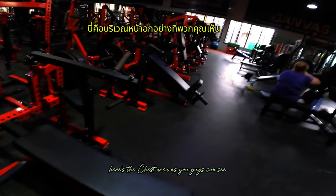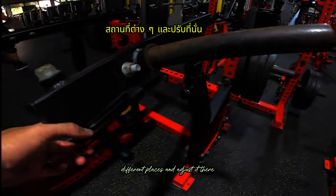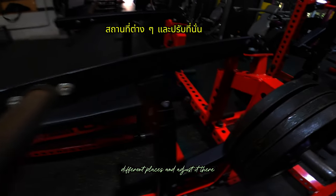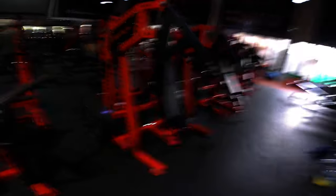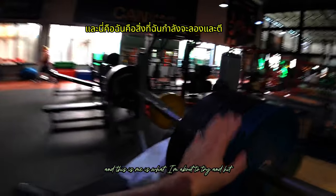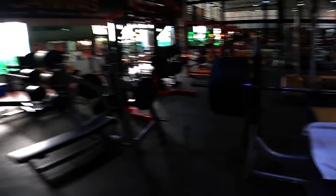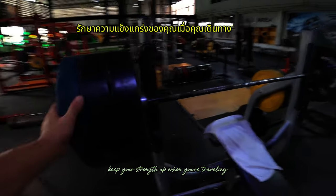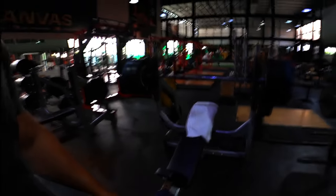Here's the chest area. As you can see, they have some pretty cool machines that you can adjust in different places — you can adjust it here, you can adjust it there — to really isolate the muscle. Then we've got the traditional ones right here, and more chest machines. This is what I'm about to try and hit — three 20-kilo plates. It's hard to keep your strength up when you're traveling, but I'm going to try to do it and I'll have my wife record it.